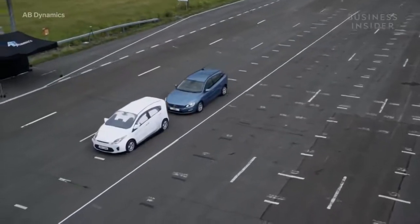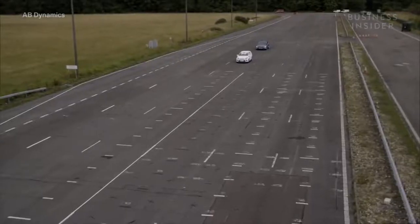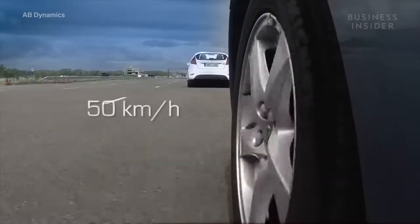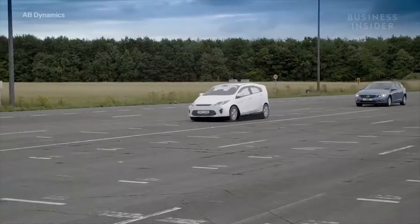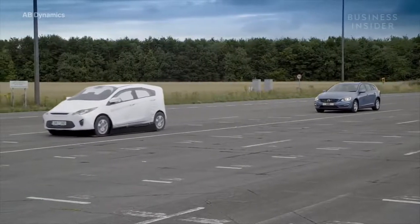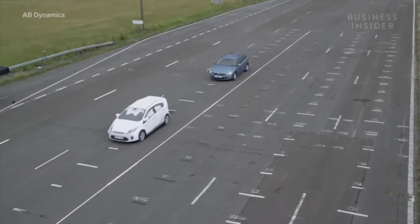This GST is being used in a car-to-car braking scenario to test the automatic emergency braking system in the chase car. Both cars are set to 50 kilometers per hour, or 31 miles per hour, with a distance between them of 12 meters, or around 39 feet. At some point, the GST will stop suddenly, replicating an emergency stop.